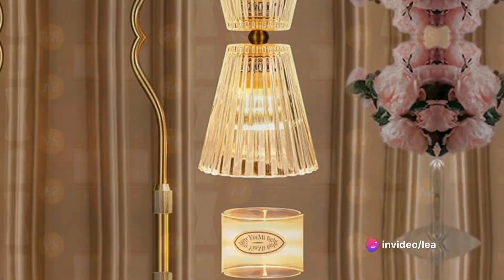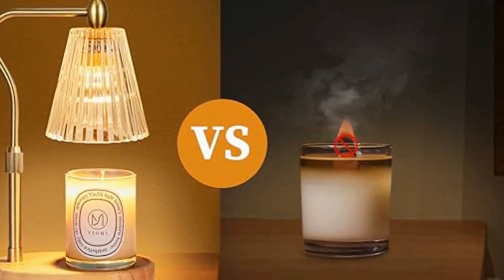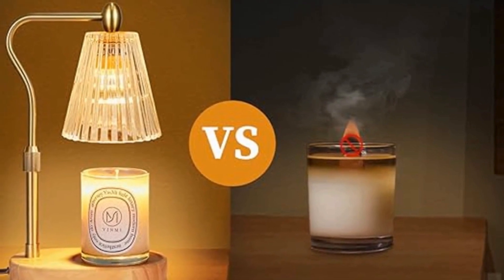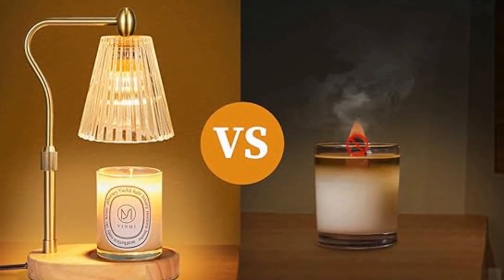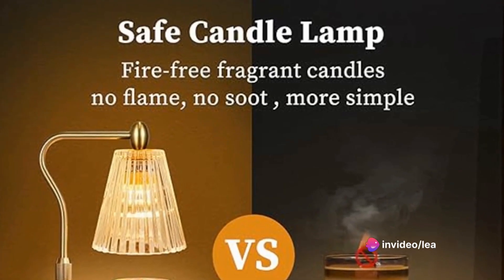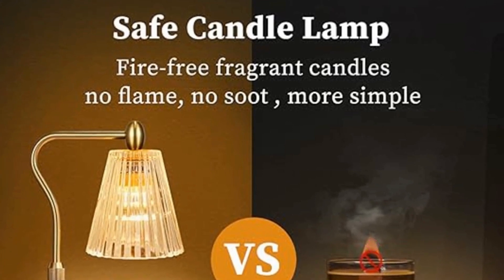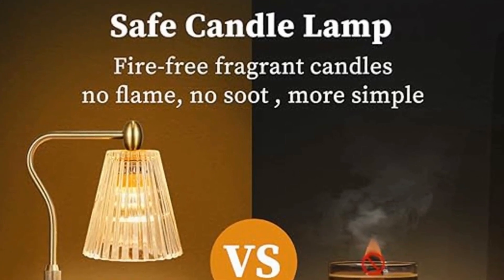Try this candle warmer lamp from Amazon. It melts aroma candles in a cleaner, more efficient, and long-lasting way. It melts the scented wax inside the candle jar by heat released from a 50-watt GU10 halogen heating bulb, providing natural release of fragrance within minutes. No flames, no soot, no indoor pollution — reducing the risk of fires caused by igniting candles.